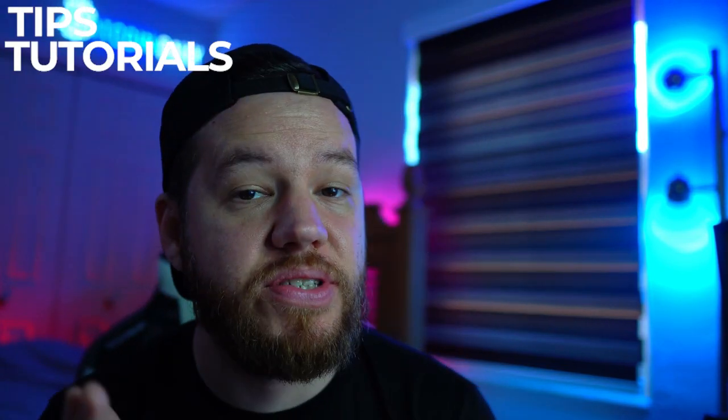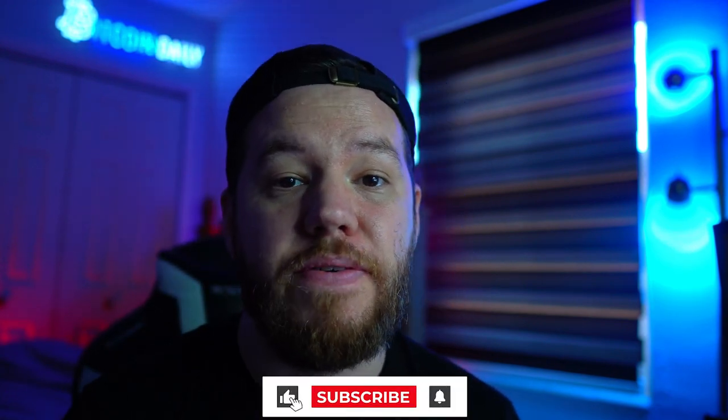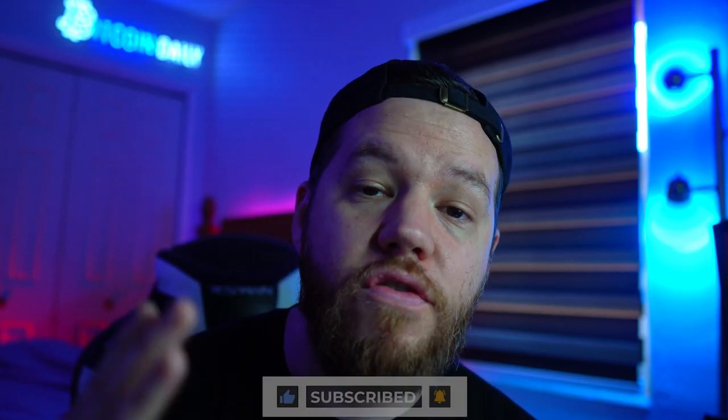Jay here, and welcome to Bitcoin Daily, bringing you guys the best tips, tutorials, and ideas to help you guys become profitable and successful investors. The goal of this channel is to empower you guys as a community with the knowledge and resources to help you take your wealth up to that next level. So if you guys are new to the channel, don't forget to subscribe, turn on notifications, and smash that like button. Let's try to get this video over 100 likes.